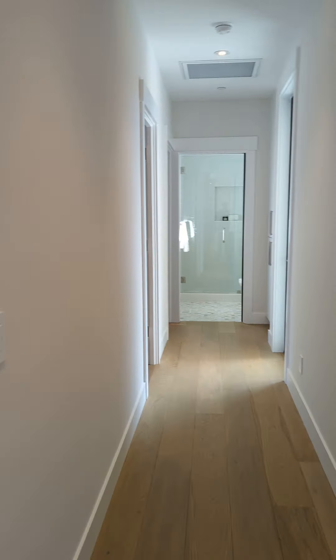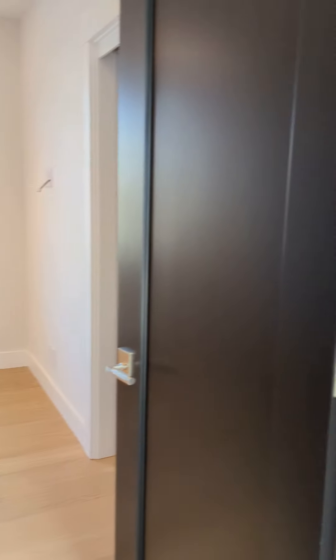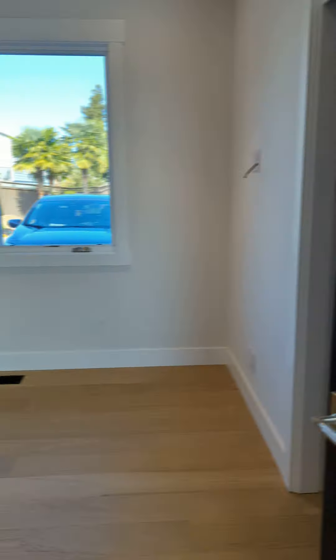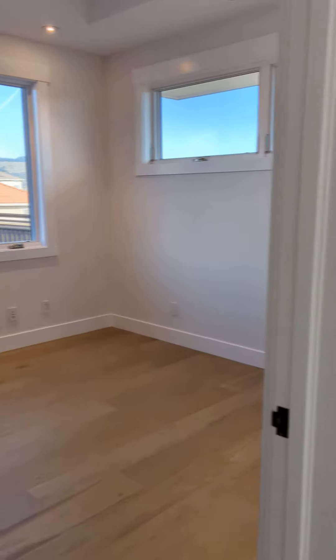Heading down to the guest wing here. A little closet right there. Second guest room here.